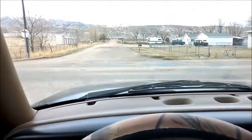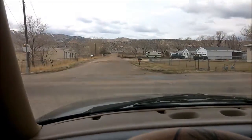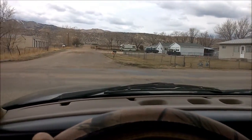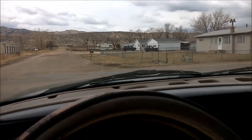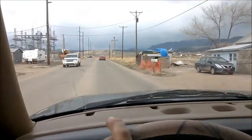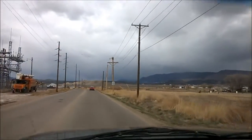It has leather seats and heated mirrors, as you can tell. There's a D-Max — 6.6 liter. Hopefully I'll have one of those one of these days, after I finish my welding. Got a storm moving in, just coming up over the mountains.